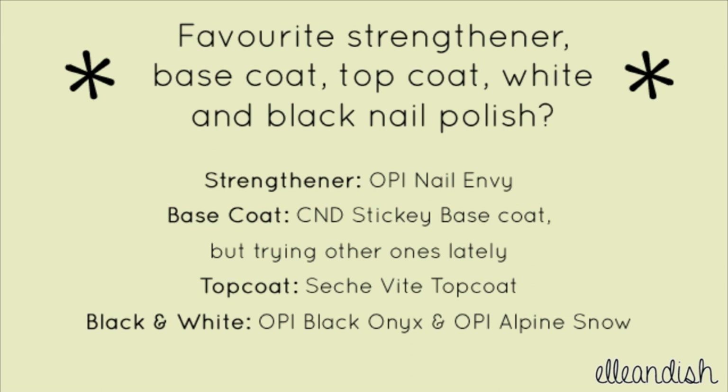My number one favorite top coat is still Seche Vite. A few people have asked me about its safety but I paint my nails in a well ventilated area — it's up to you if you want to do the research and decide whether or not the product is right for you. For white and black nail polish, I like OPI Alpine Snow and OPI Black Onyx. I've had these for quite a while, I use them very often in videos, and they haven't gotten gloopy on me.